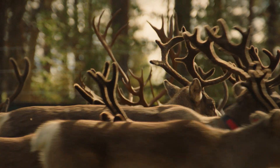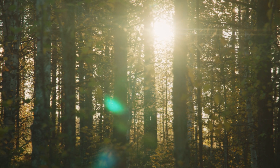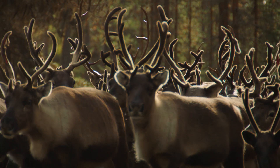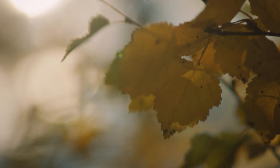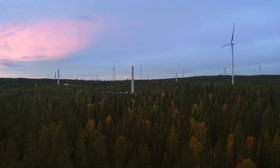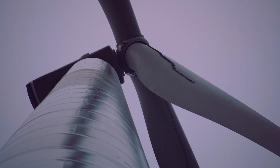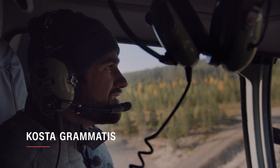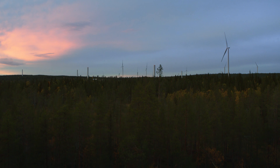In a spot on Earth so remote it borders the Arctic Circle, an environmental revolution is taking place, and it's powered by wind. Last year, wind power was the energy tech with the highest capacity of installations in Europe, and it's only going to grow. I'm heading to the far reaches of Scandinavia to investigate how GE engineers are helping make wind energy cheaper than fossil fuels.